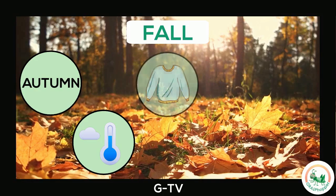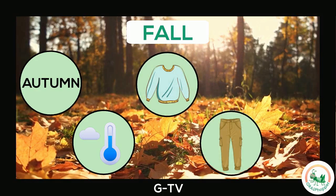In some places, you may wear long-sleeved shirts, pants, and even a jacket.